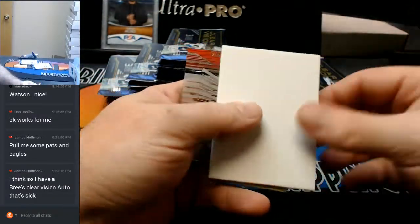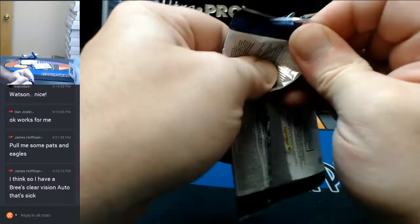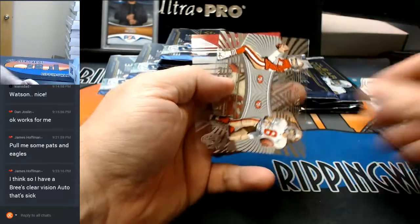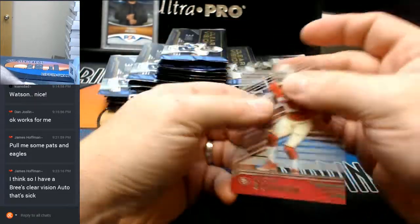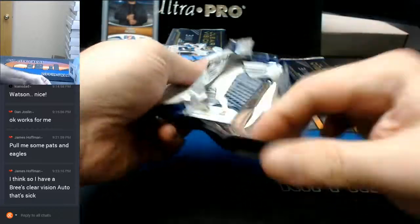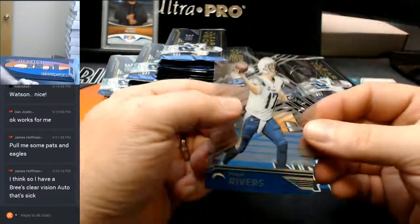Zach Ertz base card. Von Bell to $9.99. And a Winston. A Cooper. Rivers rivals — Montana and Young. A Bowman base. Eli Manning. Eli Manning to $99. And a Phillip Rivers base.